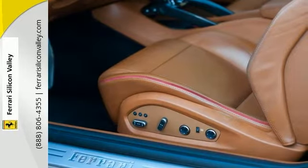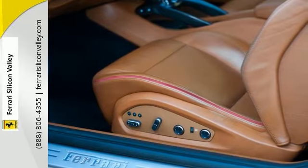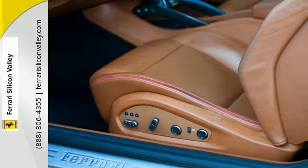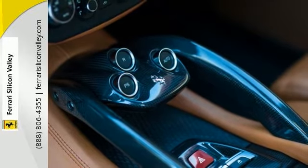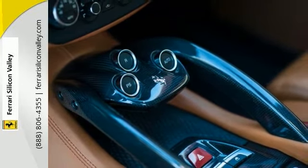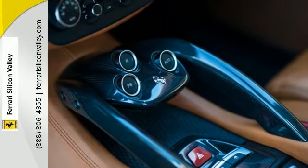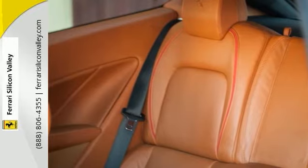It has a suspension lifter, outer black mirror inserts, sport exhaust tachometer in Rosso, semi-aniline leather in Coyote Toscano, Scuderia shields, internal and external electrochromatic mirror, rear parking camera, dual view front camera, inner Alcantara Rosso inserts, and triple layer external color in Rosso Marinello.